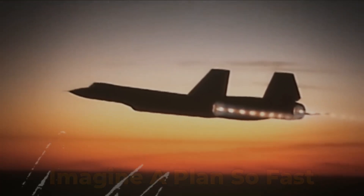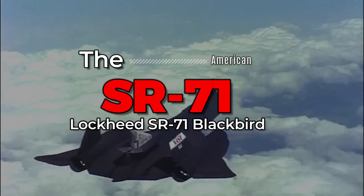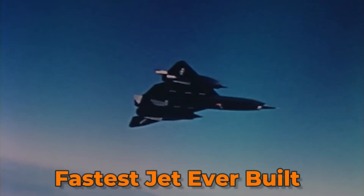Imagine a plane so fast it could outrun missiles — so advanced it looked like it came straight out of a science fiction movie. The SR-71 Blackbird, America's legendary spy plane, still holds the title of the fastest jet ever built.